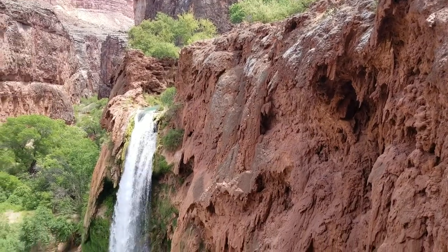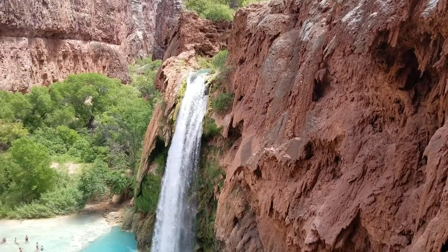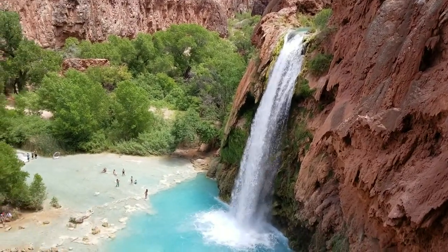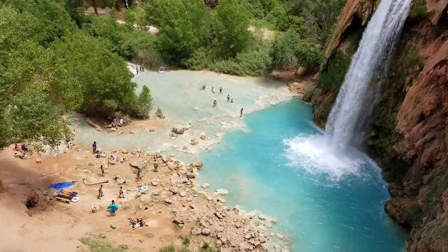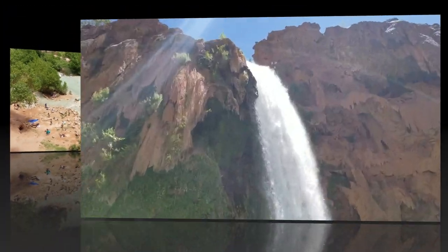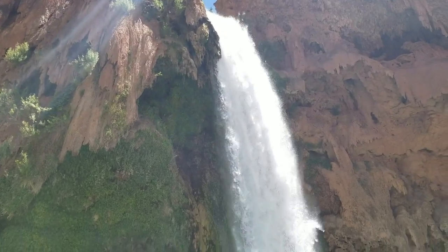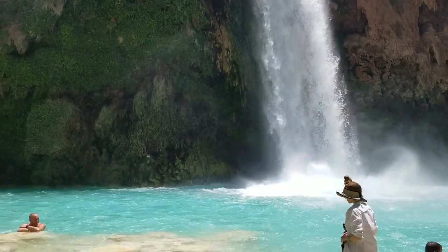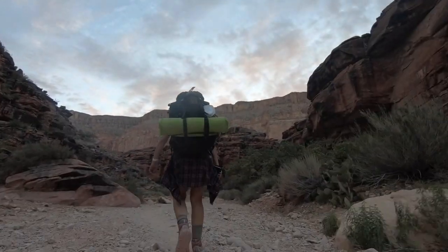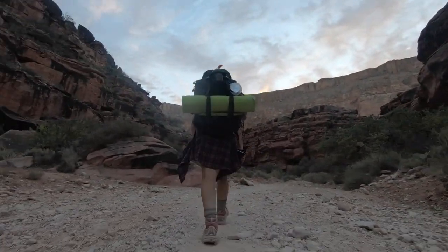Havasu Falls — those pictures you see online of that beautiful turquoise blue water cascading down the canyon into those amazing waterfalls. I have a hard time believing a desert creek can really be that color. And there's only one way to find out if it's real or if it's photoshopped — so I'm going down there in person to see for myself.